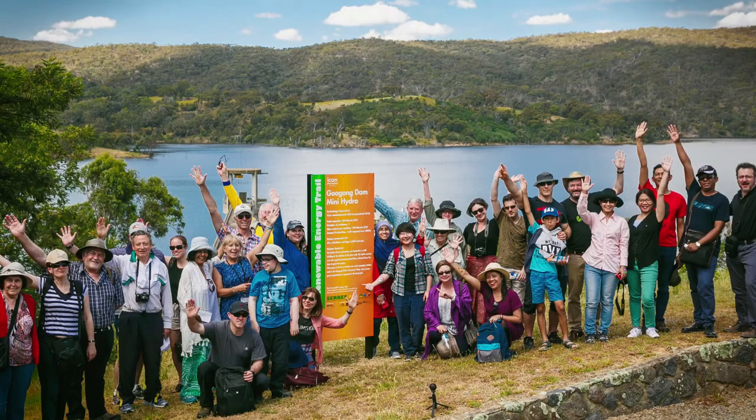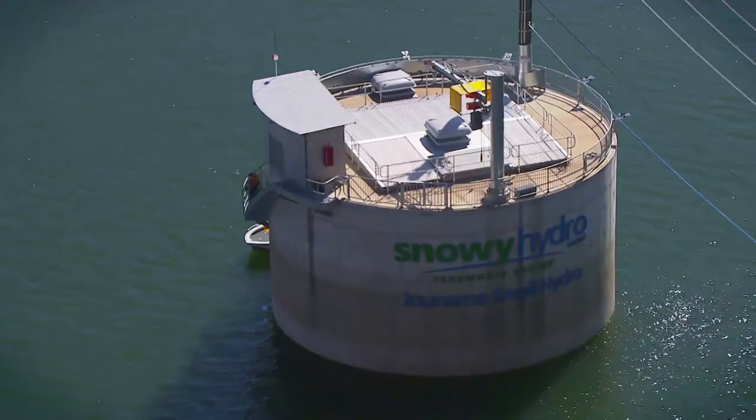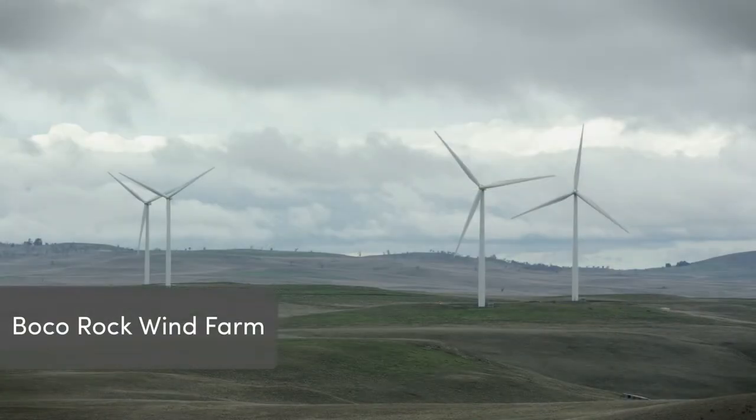So many school children are getting interested in renewables as it grows as an industry, because underpinning all this is the environmental benefits. So along the renewable energy trail we've got a range of these technologies demonstrated, including Boca Rock Wind Farm.